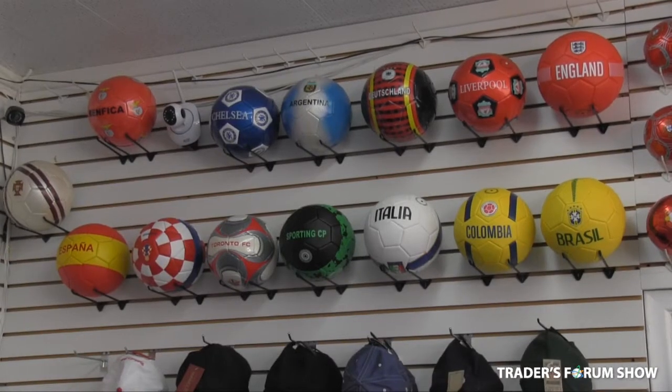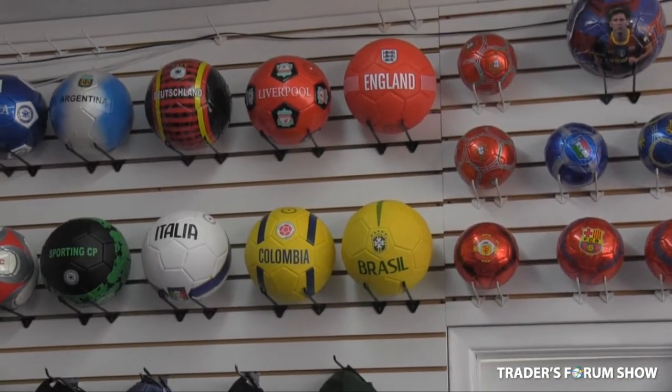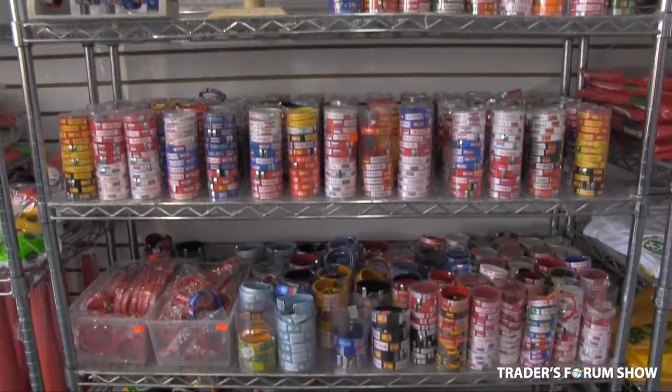We also have soccer balls from a variety of different countries. Those are on sale this year for $10 per piece wholesale, and you can sell them for $20 each. We look forward to seeing you at the Traders Forum show. We're your one-stop shop for all your World Cup soccer needs, and we hope to see you then.